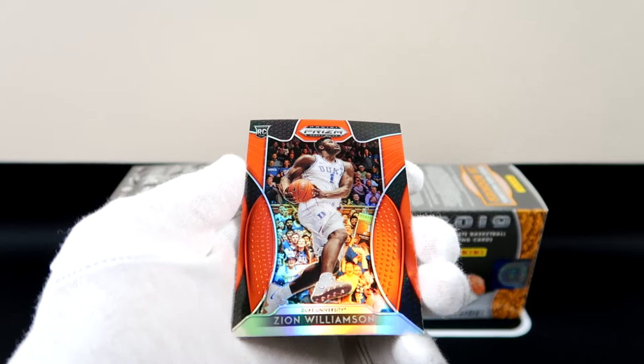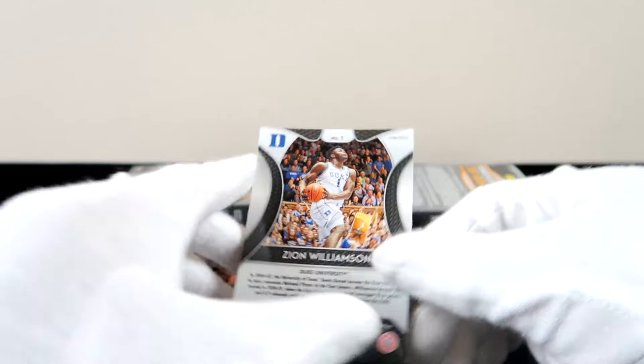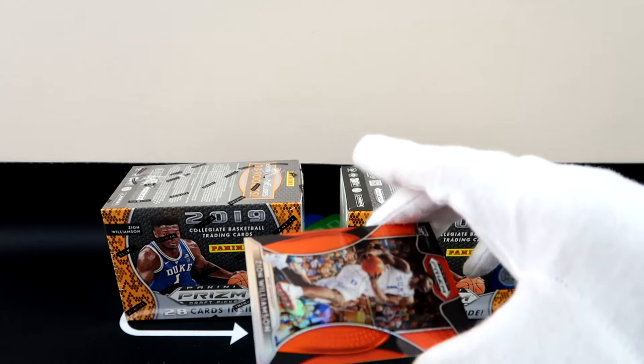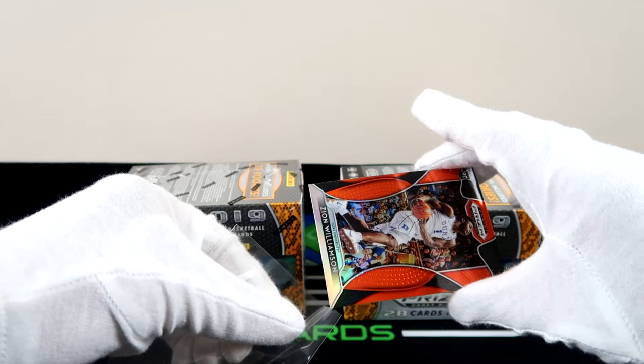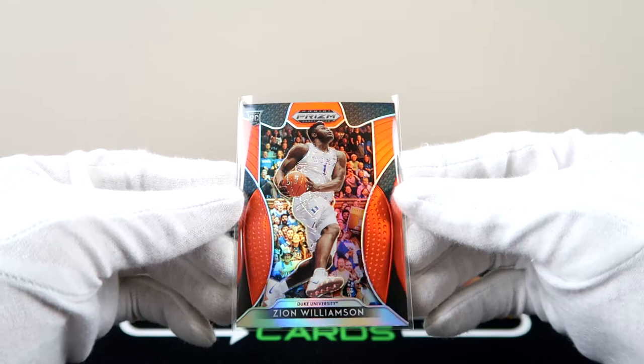Another Zion! Two Zions! And then we have a base Ja Morant card. Let's see if this one is numbered at all — not numbered, but a clean Zion. Now we just need him to come back quicker, faster than ever. If Zion can get to two championships, we won't consider him a bust.